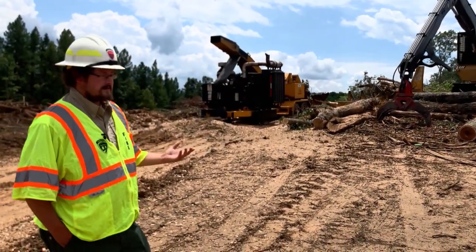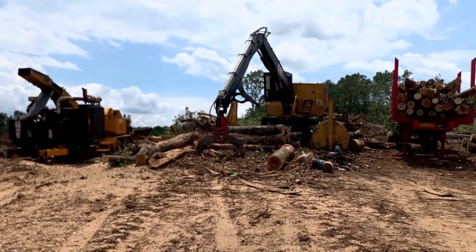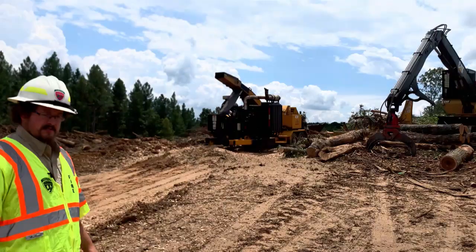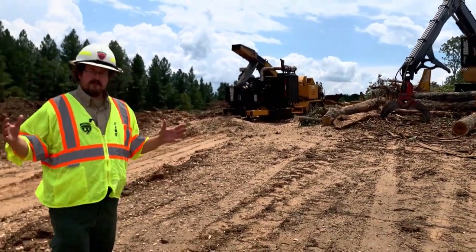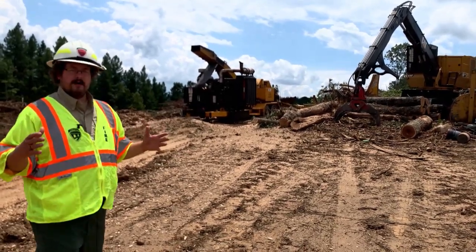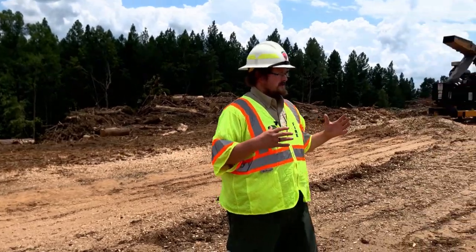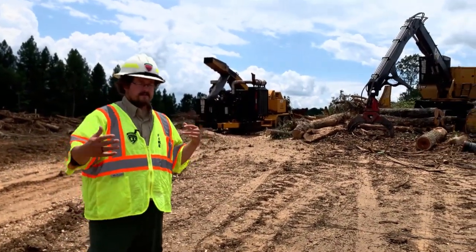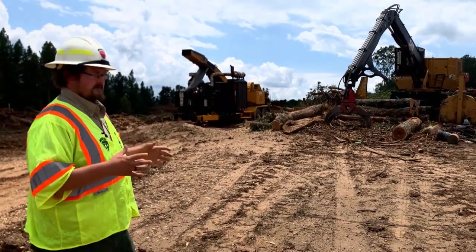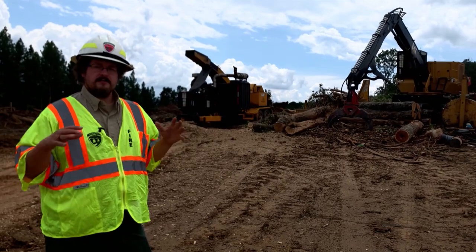Standing on the logging deck, or log landing as it's sometimes called — this is an area where trees or logs are brought to a centralized location where they can be processed, merchandised, and then loaded onto trucks for hauling to the mill. Some of the best management practices for protecting water quality here include keeping log landings and log decks 50 feet outside of an SMZ, keeping them as far away from streams as possible since this is a large area of compacted bare soil that can create runoff. We also like to see water diversion structures on these decks where needed, return to grade where possible if they become rutted, and vegetation established whether through seed and mulch or brush or chips to create sufficient organic ground cover.